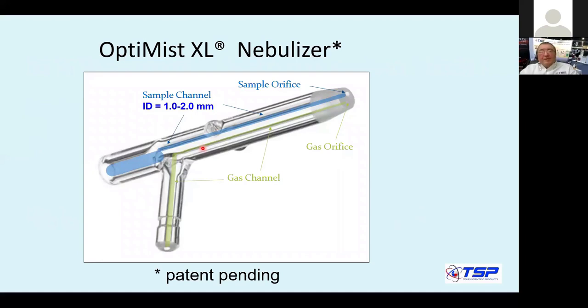This is our Optimist Excel, a nebulizer designed for ICP emission that's been on the market for a while and is patent pending. The concept shown here is very similar to what we used for our ICP-MS nebulizer, the Optimist Ion. It's a non-concentric configuration where the sample channel, highlighted in blue, and the gas channel are completely separate, allowing the sample channel internal diameter to be quite large.